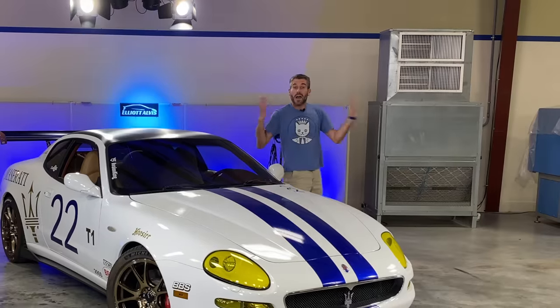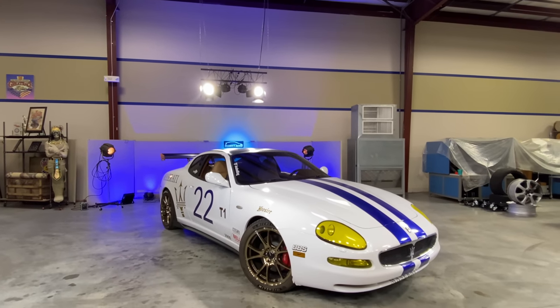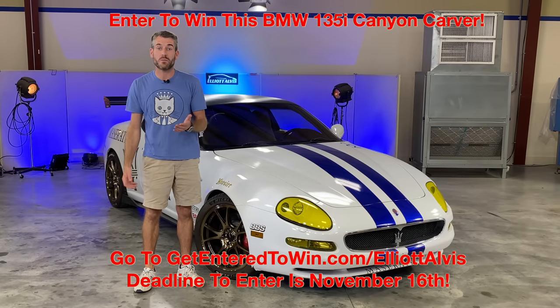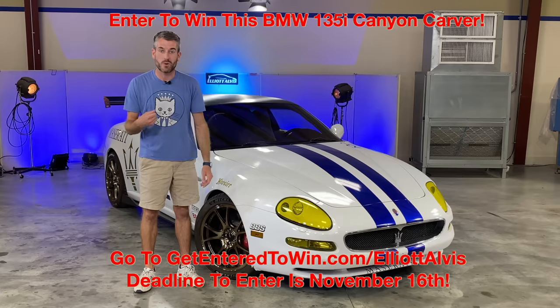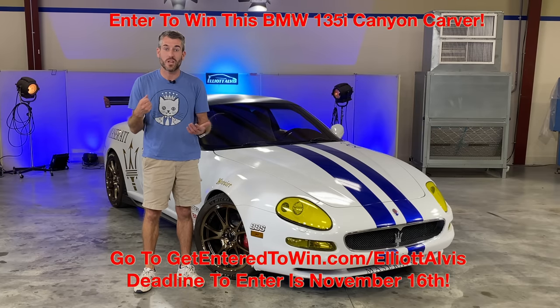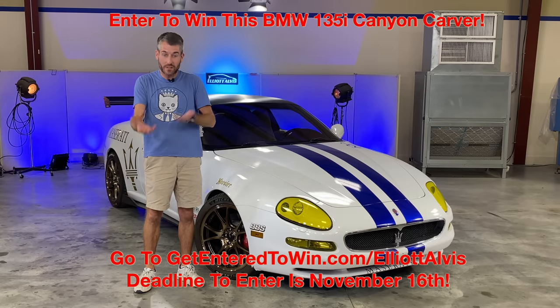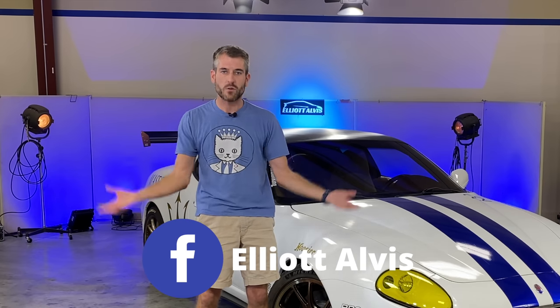That concludes the fleet update. Stuff is still broken, the Car Trek Mercedes is gone, but the Volvo is still here and the Maserati still rules. Remember to go to getentertowin.com/ElliotAlves using the link in the description to enter to win that awesome BMW — and more importantly get that really cool mug. Once you guys get your mugs, send me pictures and I'll put them on my Instagram story. Thank you guys for sticking with me; I'm getting back to regular content.